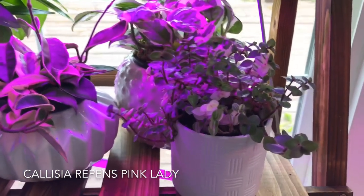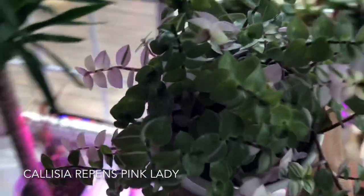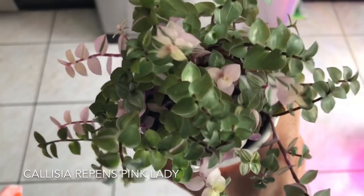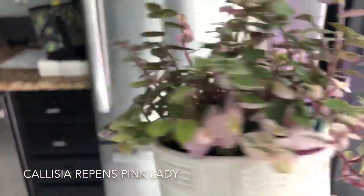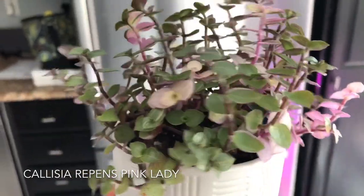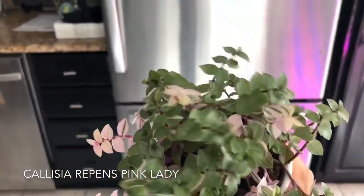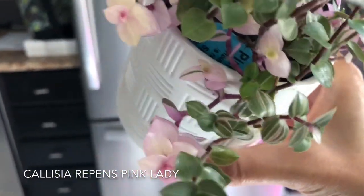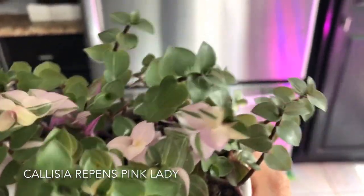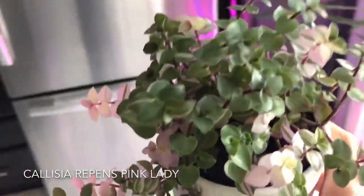My Callasia Repens Pink Lady has now been in my possession for about three weeks. Look at this beauty — I'm just in love with this plant. It has put on a lot of growth and is going wild, stretching a bit since I've gotten it. I'm not sure if that's a lack of light issue, even though it's sitting underneath a grow light. But the colors — the striping and the pink — are just amazing. When you see the leaf with the pink and the stripe, it's just to die for. It is a diva. Love it.